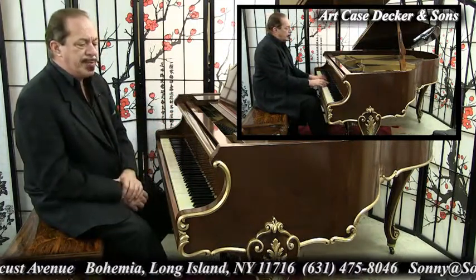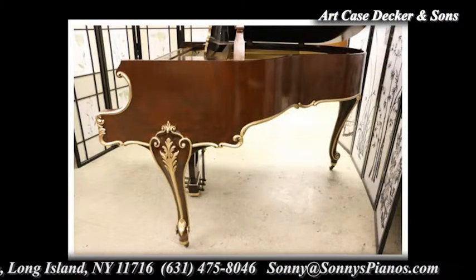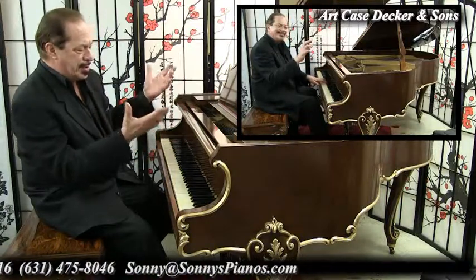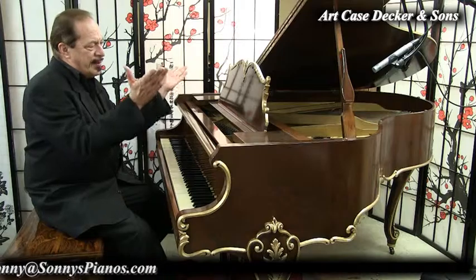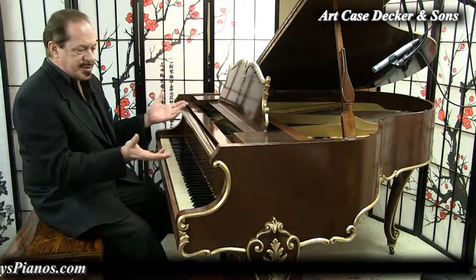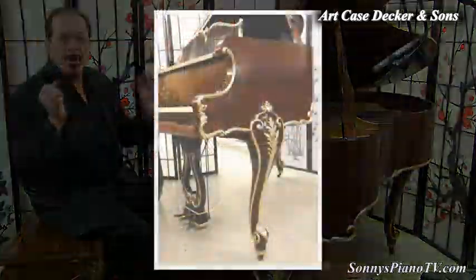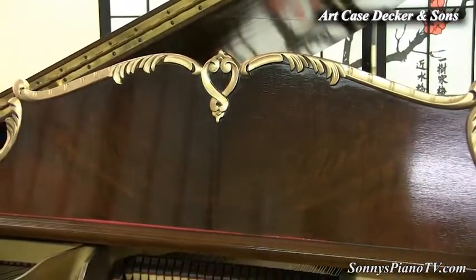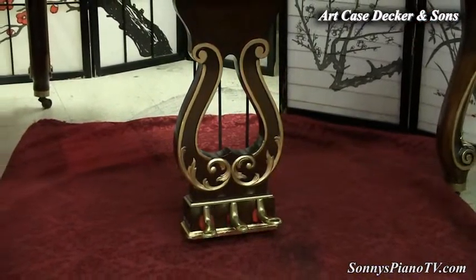And this one is a beautiful walnut. The grain is so vivid, you would think that a computer created it — but no, nature created it. God created it. And every place you look, the walnut grain just jumps out at you. And it has the cabriole legs, and it has the decorative music desk, and it has the decorative pedal wire. It's just a beauty through and through.